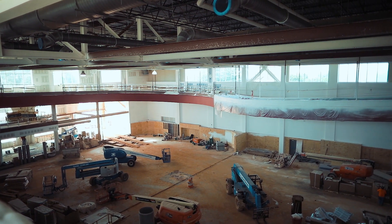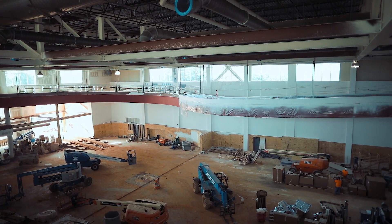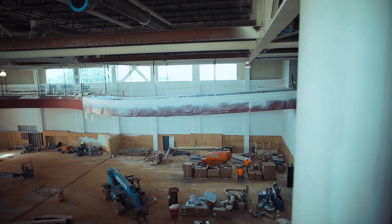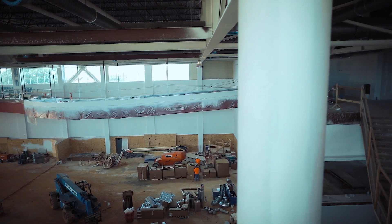As you can see, the university maximized every bit of area that we could. We're all excited for the opening in the fall of 2019.